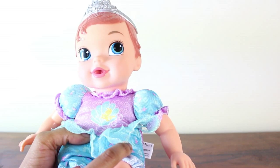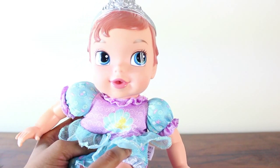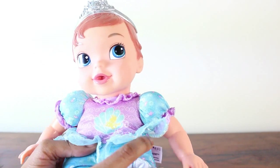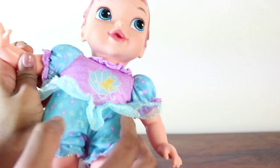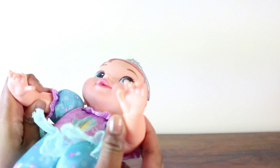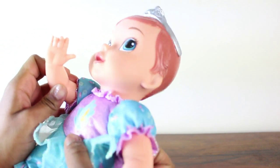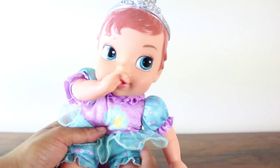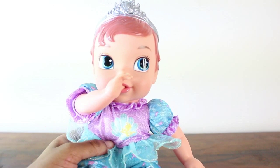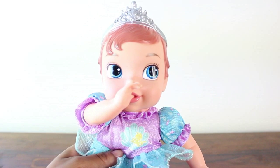Lastly we have to check if she can indeed suck her thumb. I tried this with my Aurora baby doll and she was able to suck her thumb, so let's check and see if Ariel can also suck her thumb. She'll be using this hand right here because the thumb is sticking out. On this other arm the thumb is not sticking out enough for her to suck it. All you have to do is press that in a little bit, and you see she sucks her thumb with no help at all. I think she looks even cuter sucking her thumb.